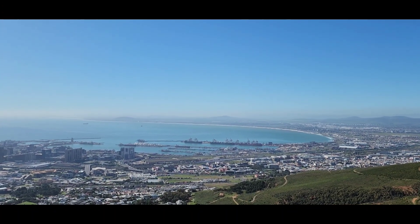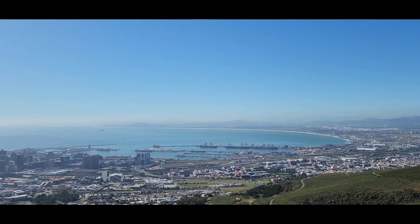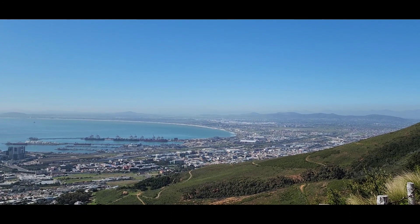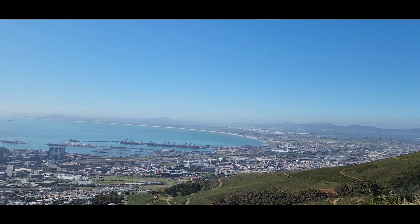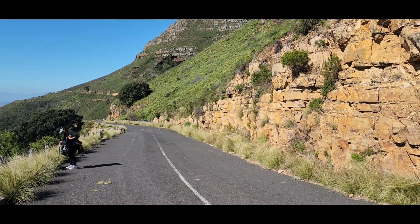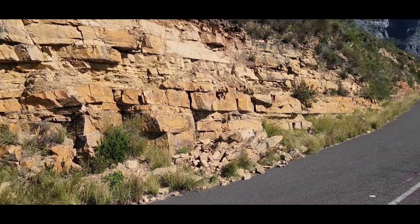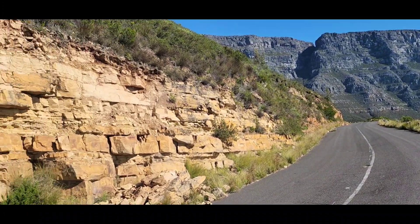This is basically the beginning of the Atlantic Seaboard, which goes all the way up the west coast of Africa — yeah, all the way to the top of Morocco. So we're just taking a leisurely walk, which is closed off to traffic due to its conditions. It's all caving in with rock falls and what have you.